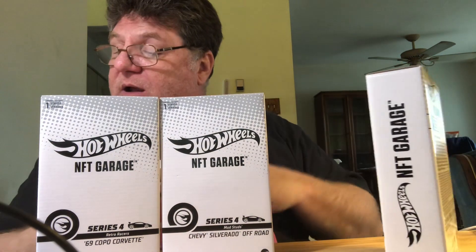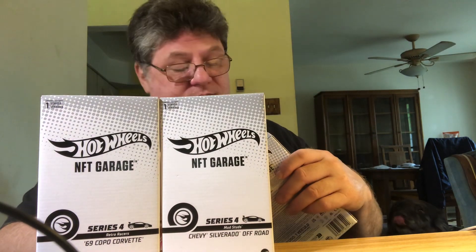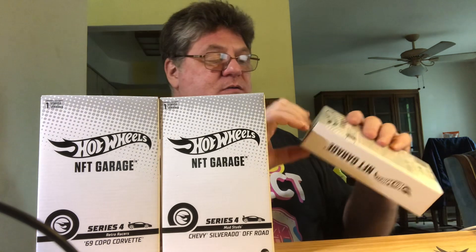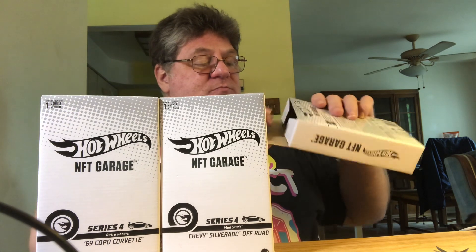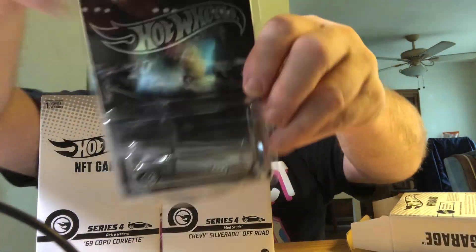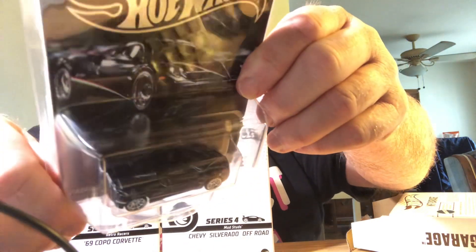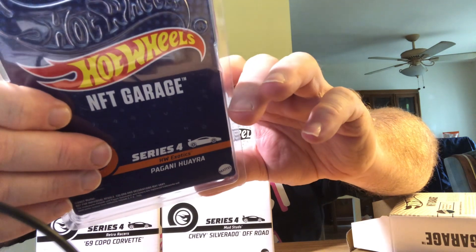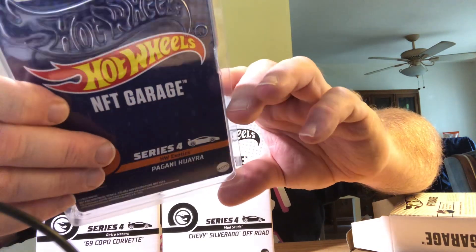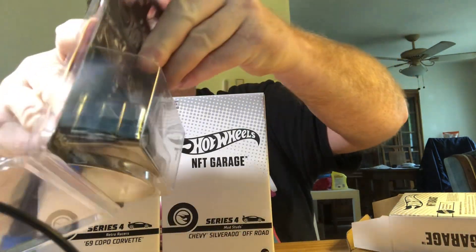The first one here is the Pagani Wyra. That is a total of 3,000 pieces, and I got number 2,093 out of 3,000. So we'll take a look at that. Here we got the Pagani Wyra — it tells you on the website what your number is, but I don't see a number printed on the card itself.